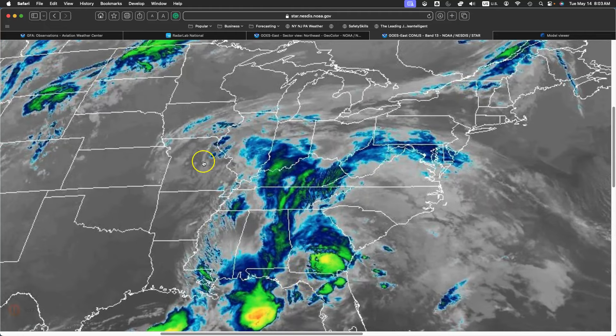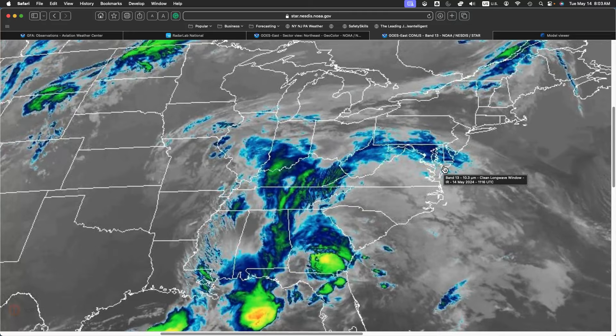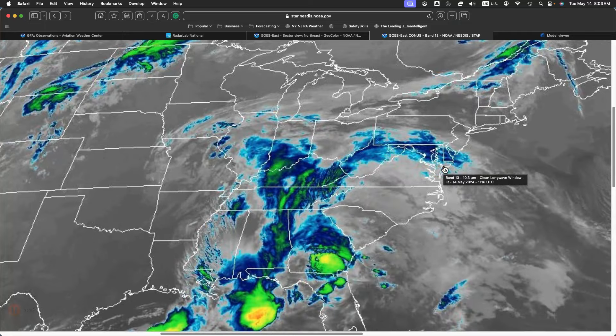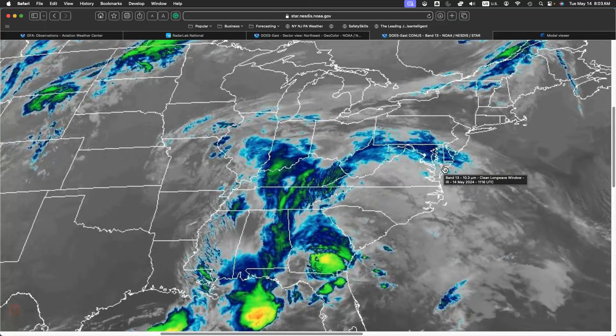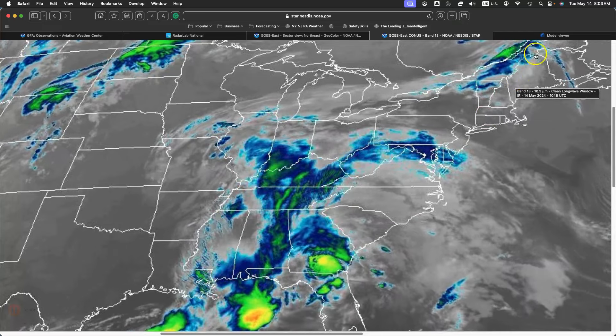The overall theme here is that as this low pressure system approaches, we're going to get a more southeasterly and then easterly wind coming off the Atlantic Ocean. And that is going to lead to plenty of low-level moisture over the region. That will support the potential for areas of overcast cloud cover, isolated to widely scattered showers, and at times scattered showers capable of heavier downpours — and of course, we can't forget the potential for drizzle.